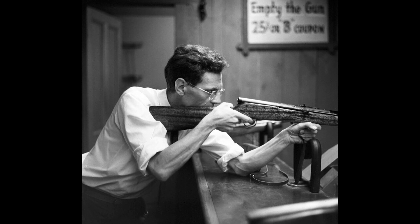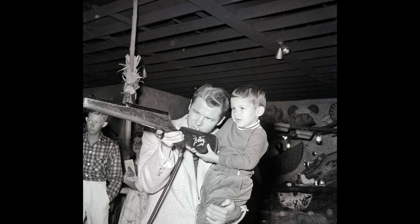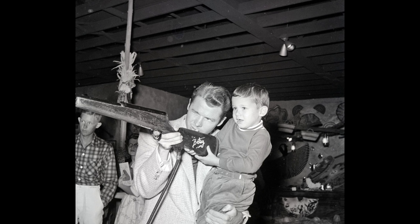The demand was so huge that another shooting gallery would open in July of 1956, this time in Frontierland. This gallery would feature 16 rifles and was significantly larger than the one that was on Main Street.